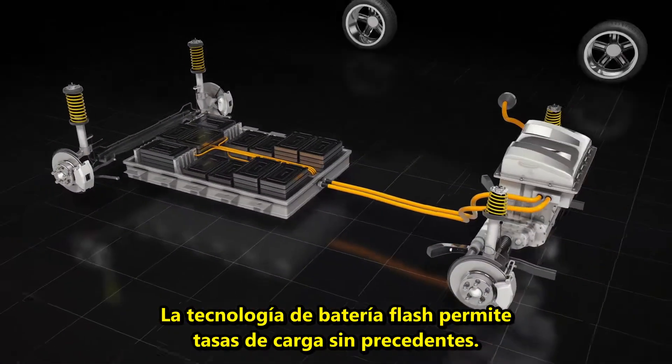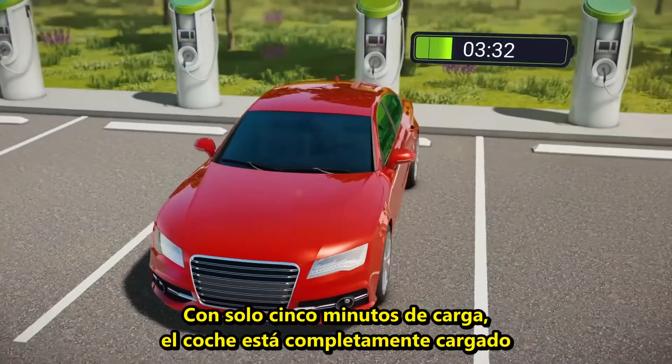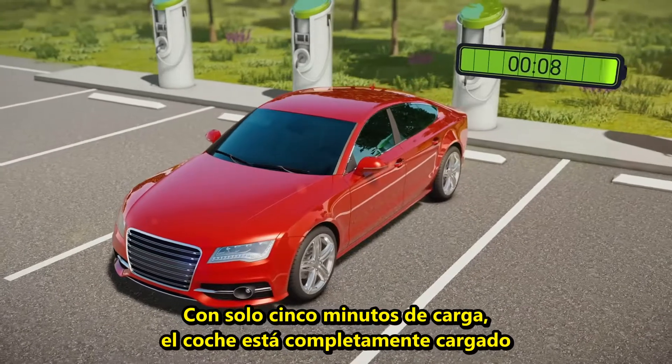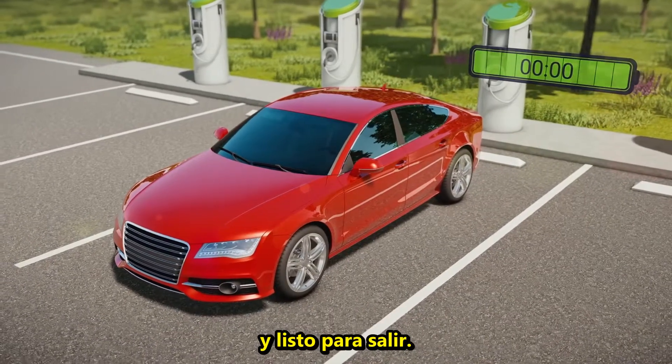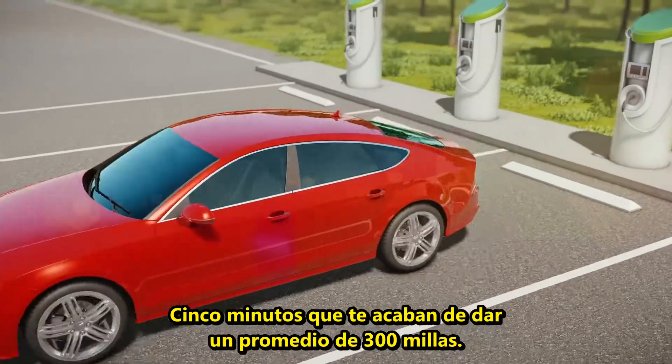The flash battery technology allows for unprecedented charging rates. Within 5 minutes of charging, the car is fully charged and ready to go — 5 minutes that just bought you an average of 300 miles.